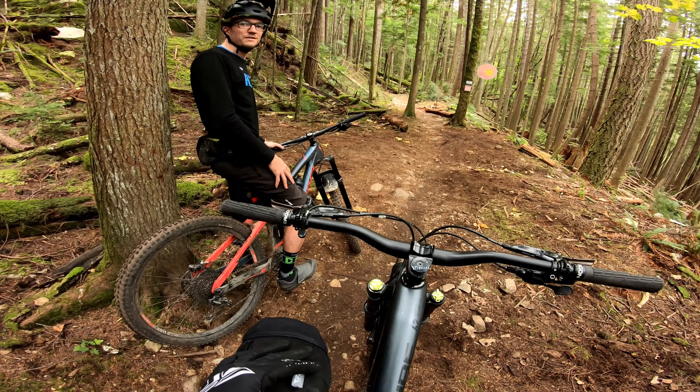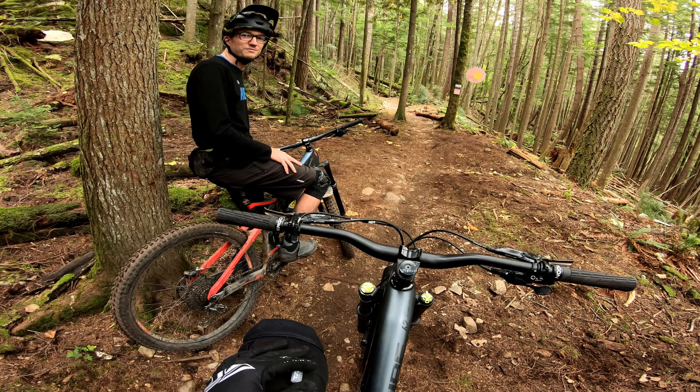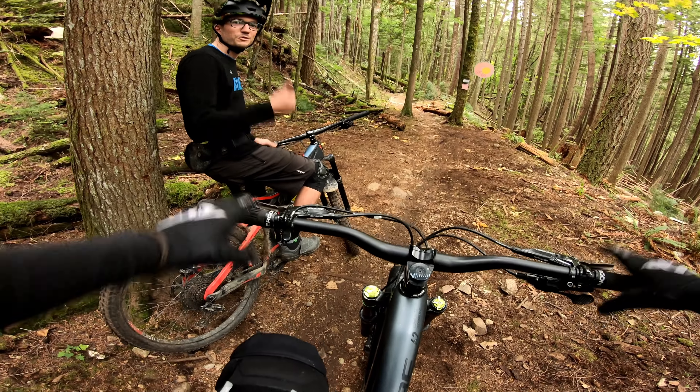Okay, so I'm with James at the start of Pamplemousse. How long is the trail? It's about 1300 meters, three minutes or so. Okay, well let's do it. Cool, let's do it.